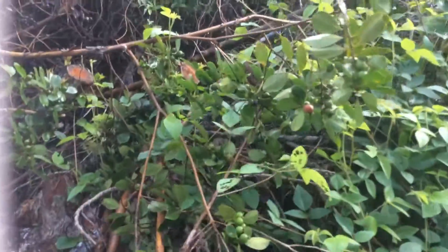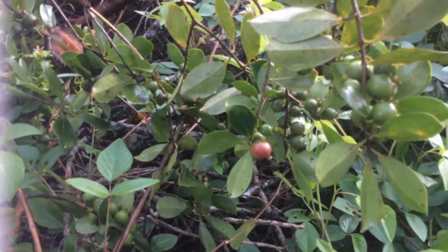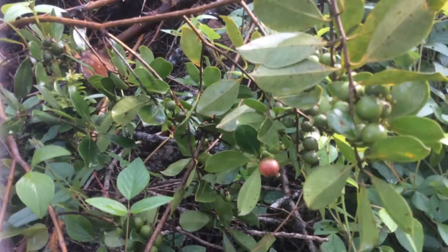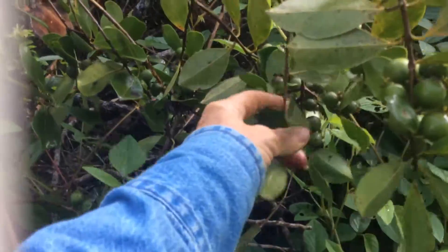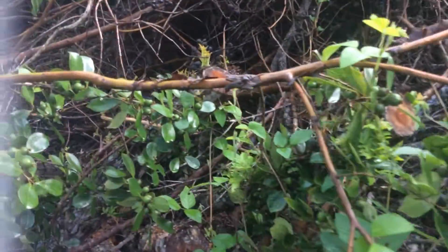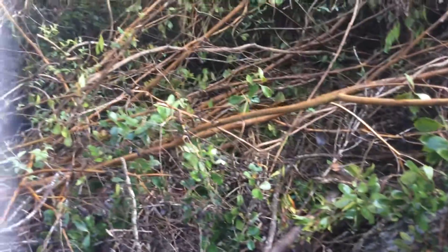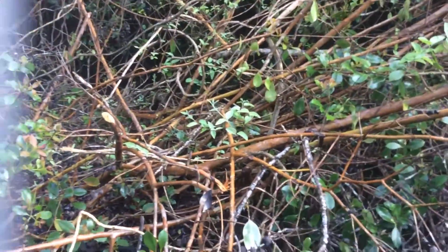This is another really bad invasive on this property. It's called strawberry guava, and it's actually taking over the whole island. This one's been cut down — it has this gorgeous wood, sort of a red color. But it's taking over everything, and it's rapidly spreading because of the little seeds carried by birds.